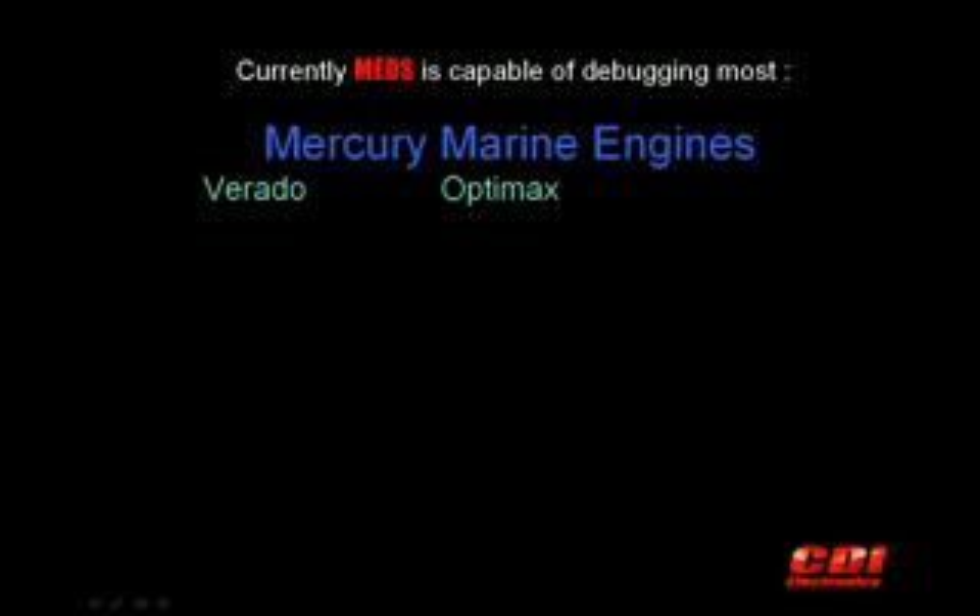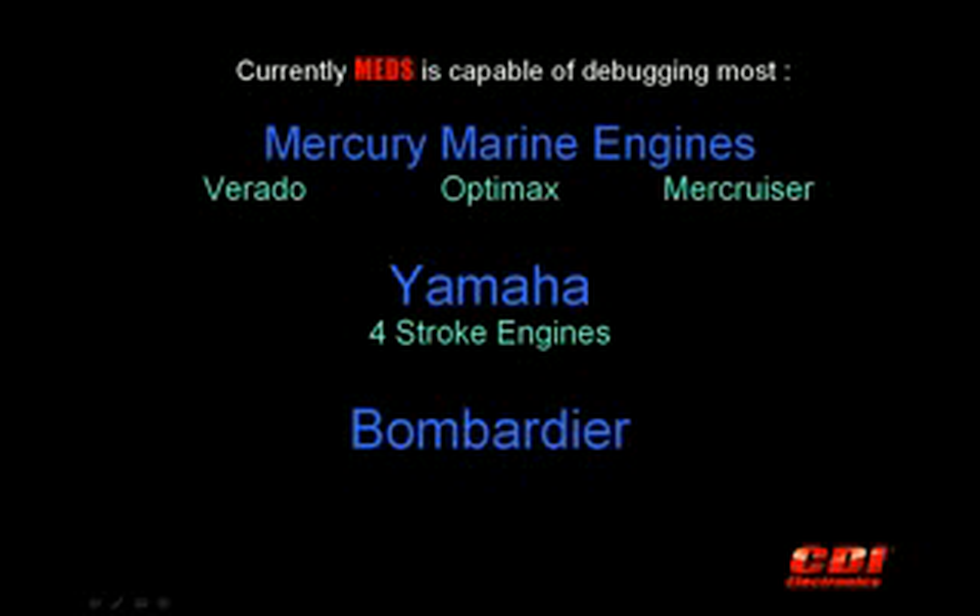Currently, MEDS is capable of debugging most Mercury Verado, OptiMax, and Mercruiser marine engines. MEDS can also debug Yamaha four-stroke engines and Bombardier marine engines, including FICT and ETEC marine engines. CDI is continuously working to give MEDS the ability to communicate with more engines with each release.